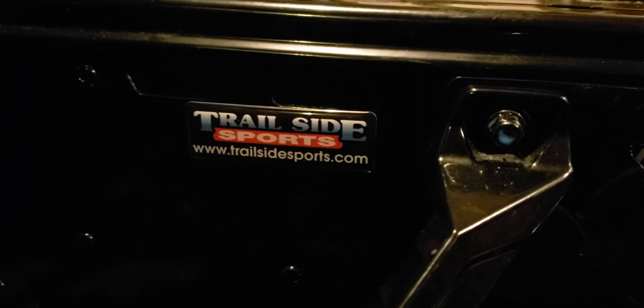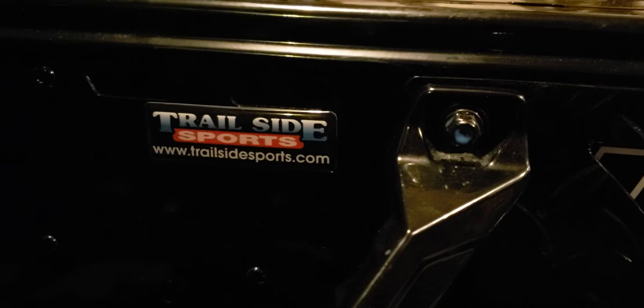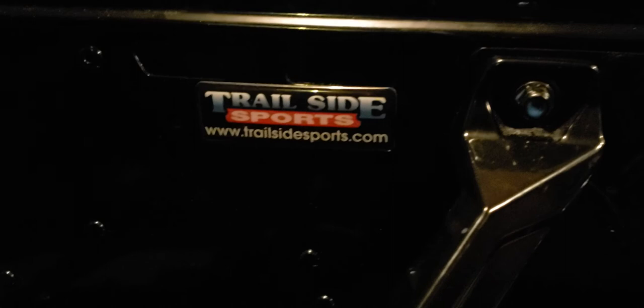The blue stuff is blue Loctite in the nut — you don't want to lose your nuts. Nothing worse than losing your nuts. So go to Trailside Sports if you need something, and don't forget to Loctite your nuts. Merry Christmas, Happy New Year, and have a good holiday — here's to Trailside.